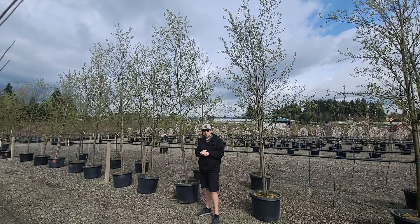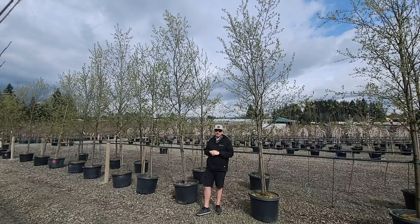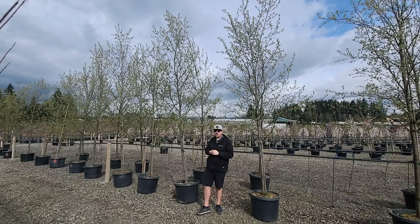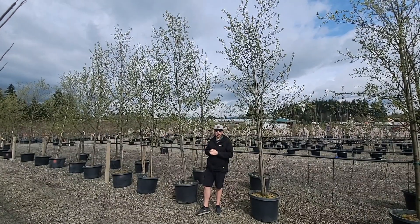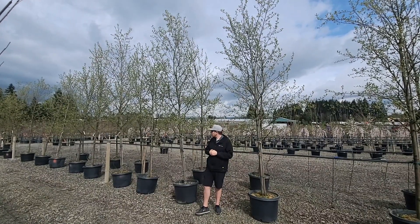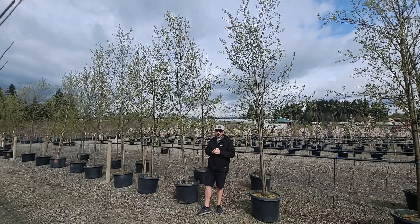We'll get 25 to 30 feet tall, about 15 feet wide in some cases. Awesome tree, great white flower in the spring, really makes your yard kind of smell like cherries as well. Great tree, extremely cold hardy, great tree for the Intermountain West.